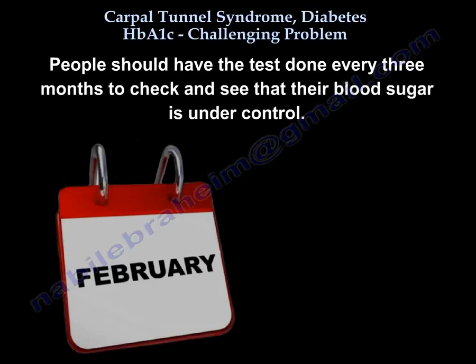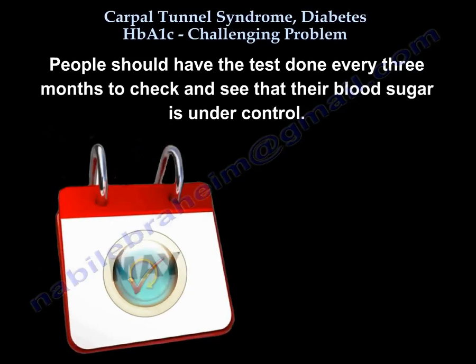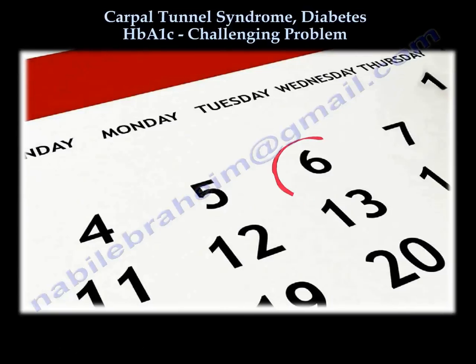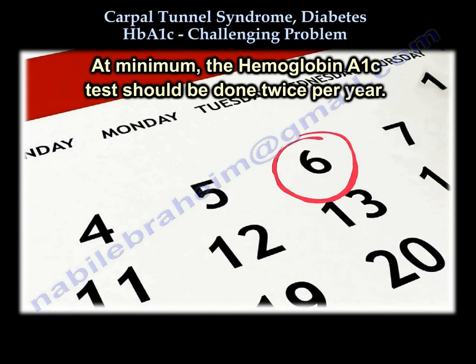People should have the test checked every 3 months to see if their blood sugar is being controlled or not. At least the test should be done twice a year.